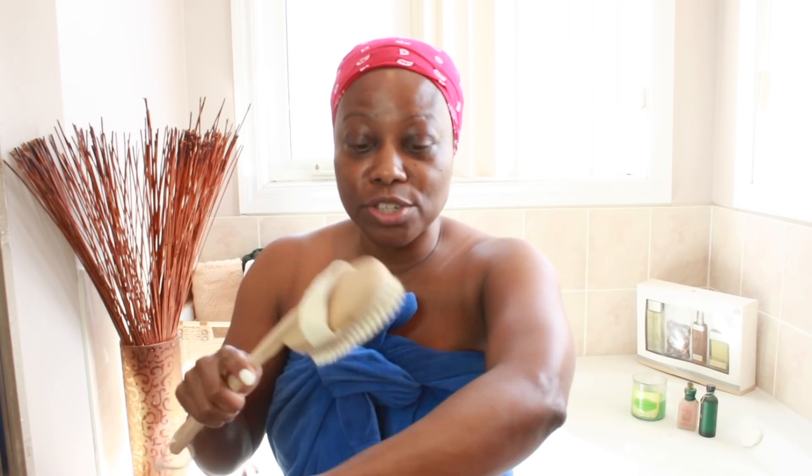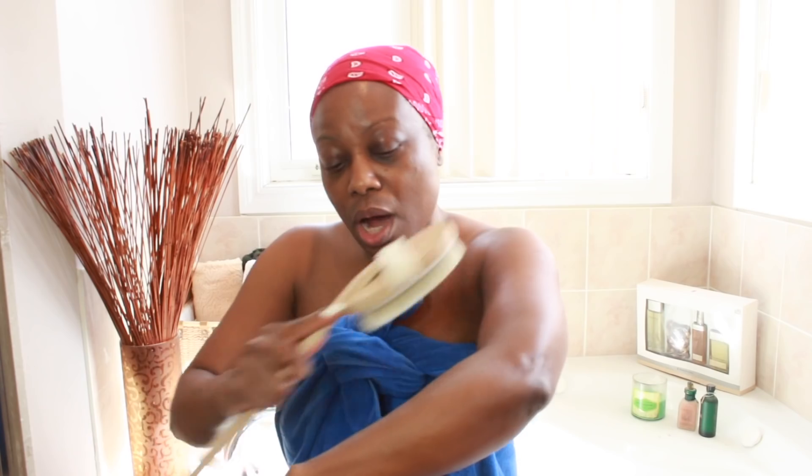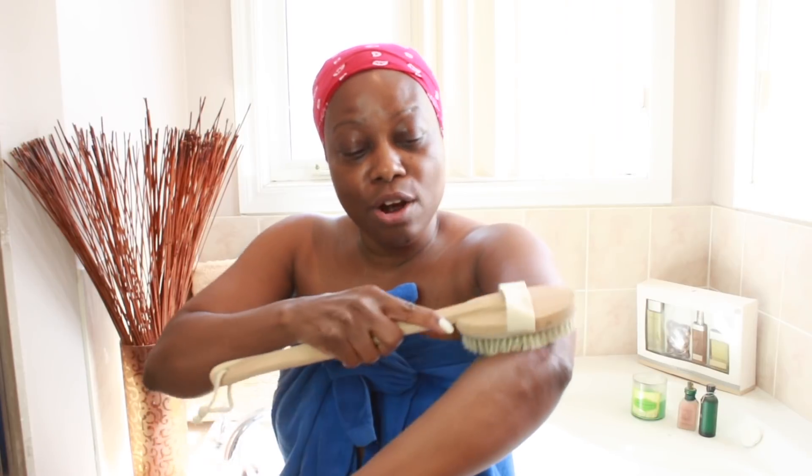I am ready to dive into the shower, but first I want to bring you the benefits of dry brushing. Before you take a shower, go and purchase this brush from the dollar store. Make sure it's vegetable bristle — when it says vegetable bristle, it's soft like a vegetable. So before you take a shower, get a brush and brush your skin from top to up.